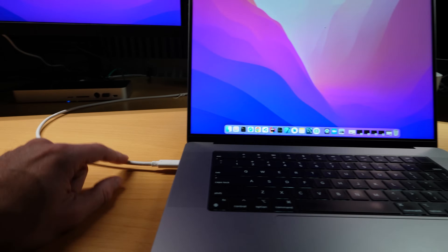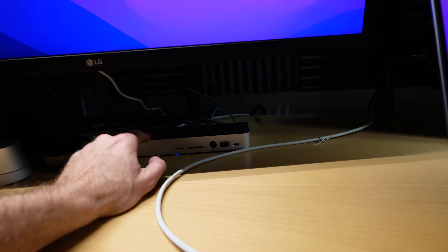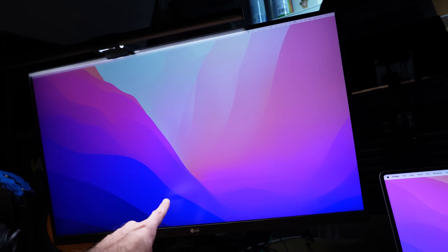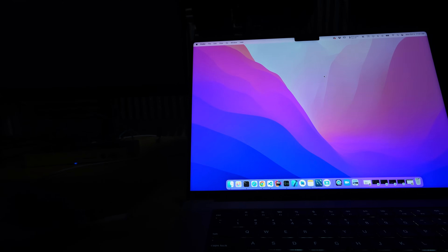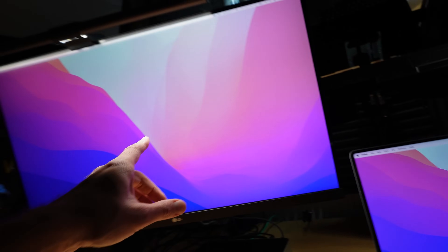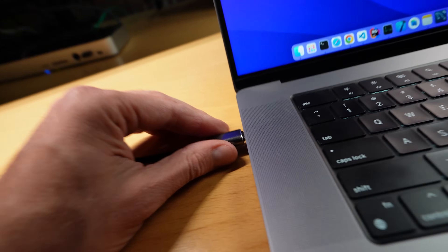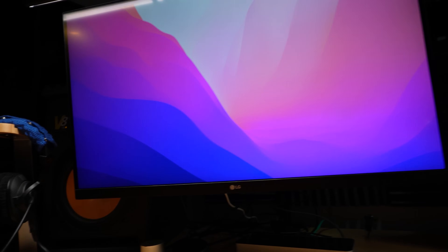I've got a cable coming out of my MacBook Pro going into this Thunderbolt dock. It is a Thunderbolt 3 dock, but it has lots of things connected to it, including this 27-inch 4K display monitor. Let's unplug that and instead try this new cable. It looks like it's actually working. Now this plug is not snug — there's definitely a space there. Not the prettiest plug, but if it works, I can forgive that.